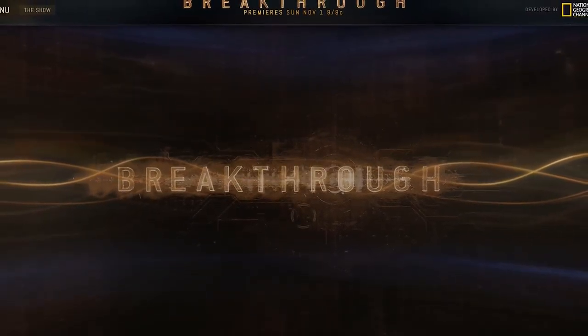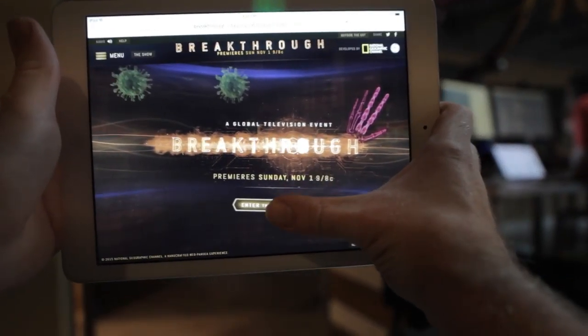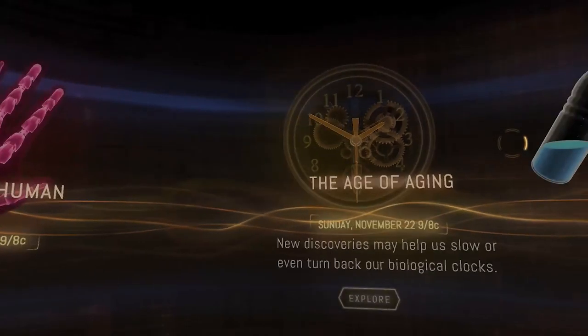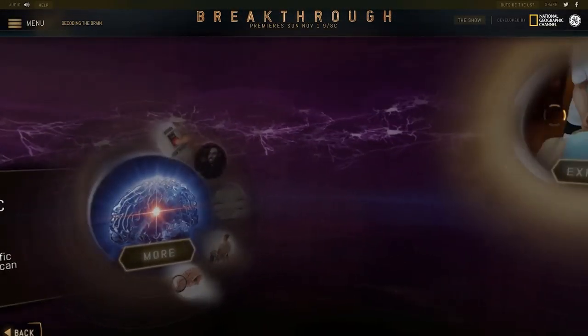Welcome to Breakthrough. The National Geographic Channel and Neopangia present a revolutionary digital experience that reveals the world of tomorrow, today. Breakthrough showcases the technologies and scientific visionaries poised to change our world.